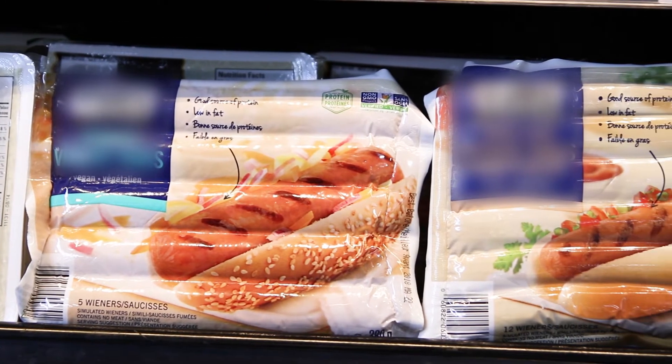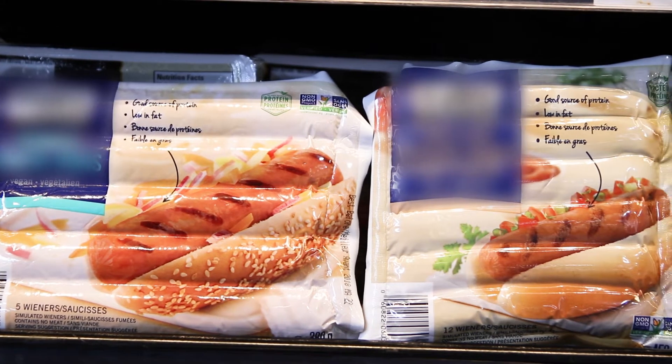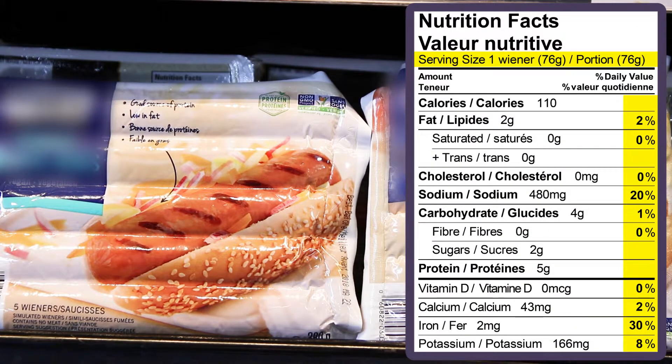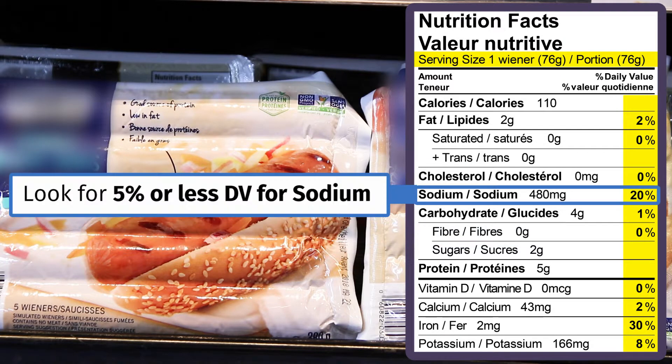Soy can also be found in processed meat substitutes such as soy burgers, nuggets, and sliced meat. These products are often high in sodium. Try cooking with soy products at home instead of buying prepackaged and processed soy-based products.